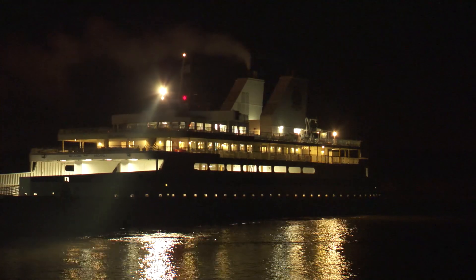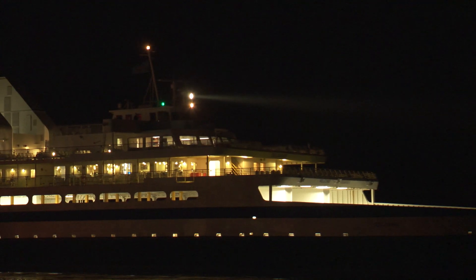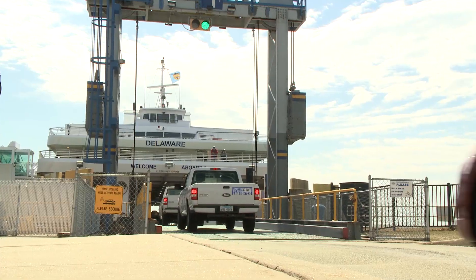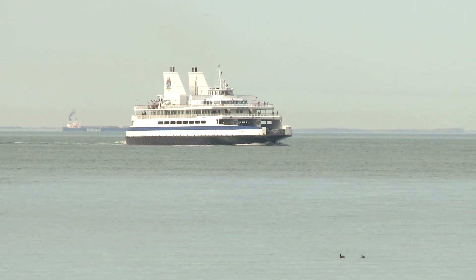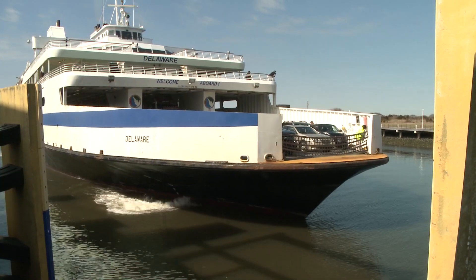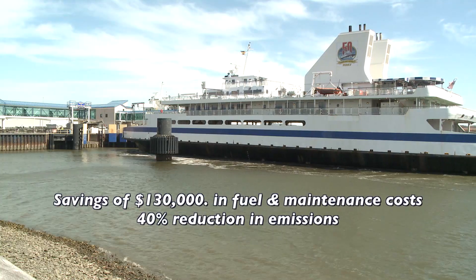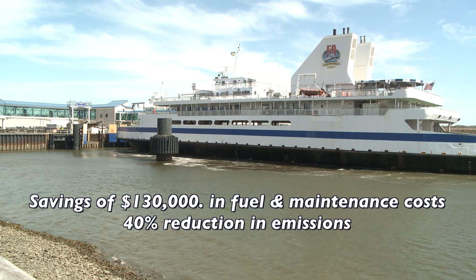Ferry Captain Peter Dudley, just prior to sailing: "This evening we're going to man up the Motor Vessel Delaware, exit the Delaware Bay and head for Cadell Shipyard in Staten Island, New York." A $3.5 million repowering project is underway on the Delaware, the first of three vessels in the fleet. The new fuel-efficient engines will save approximately $130,000 per year in fuel costs and reduce emissions by nearly 40%.